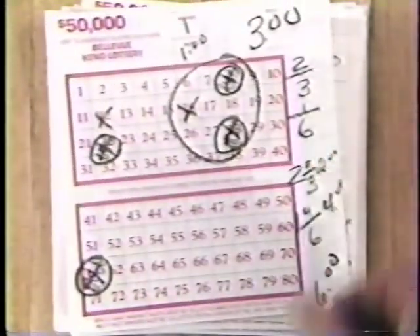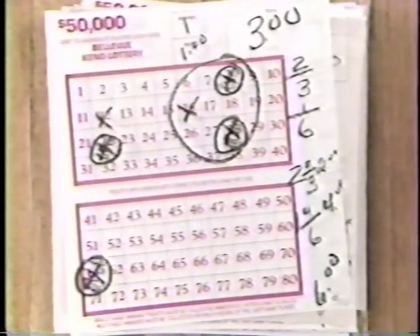Using the same numbers, let's look at a different winning combination. This player won two two-out-of-threes for $2 and one four-out-of-six combination for $4. That's a total of $6 on this ticket.